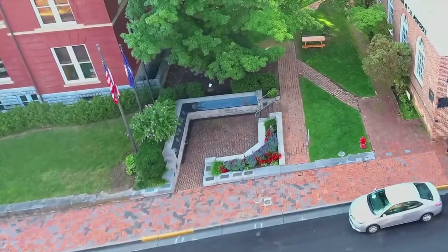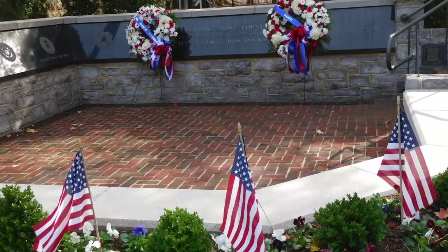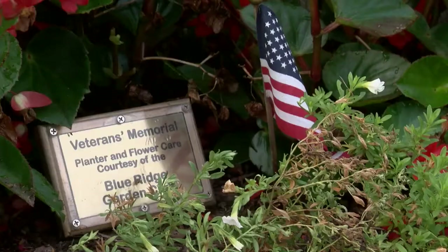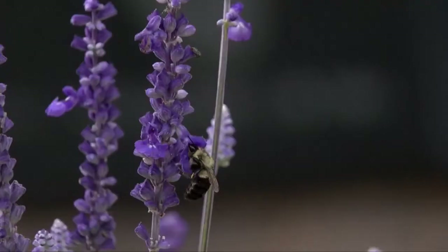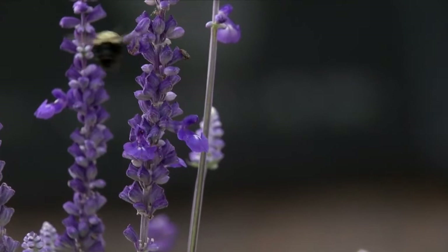25 years ago, the local VFW and the Military Officers Association decided that Lexington needed a memorial to their veterans of Rockbridge County. After much debate over where the monument would go, this spot was chosen. Not only is it honoring the veterans, but it's a perfect site being the public square. We try to keep the gardens up constantly because of being so much in the public eye.